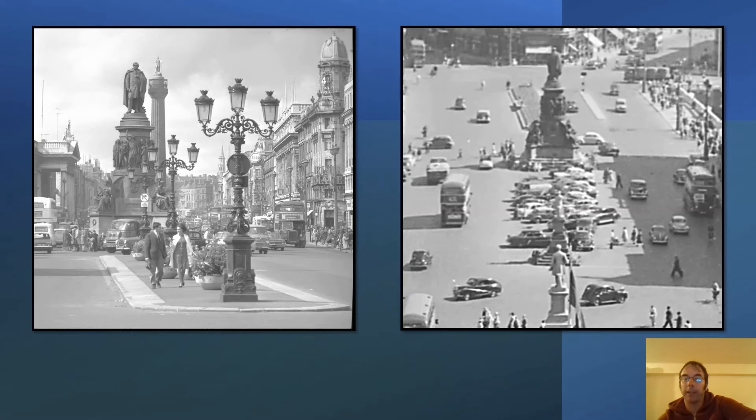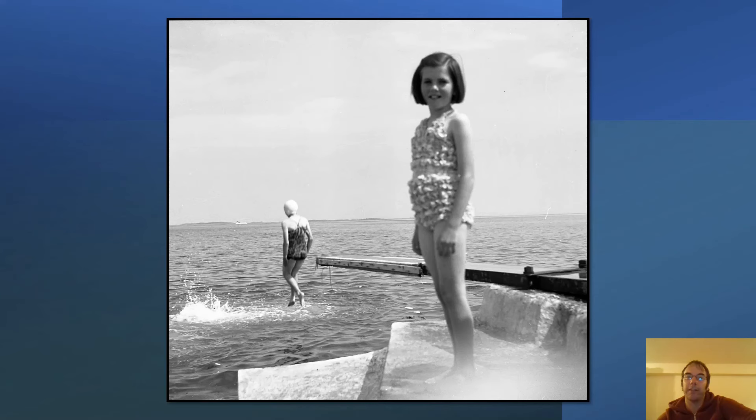O'Connell Street looks very different today — I have to say I think it looked better back in the 60s. There are almost 10,000 photographs in the Fáilte Ireland collection, a lot of them to do with Dublin, but there are photographs taken all across Ireland from the 1930s up to the turn of the century.